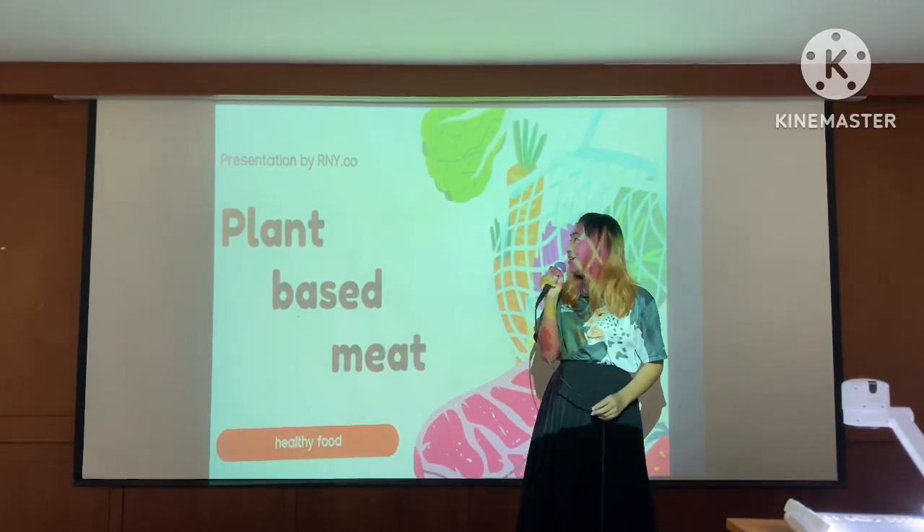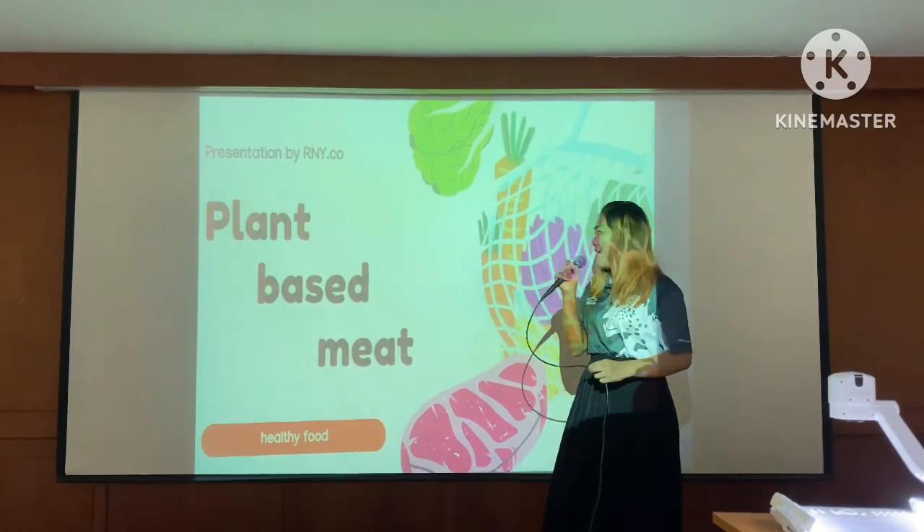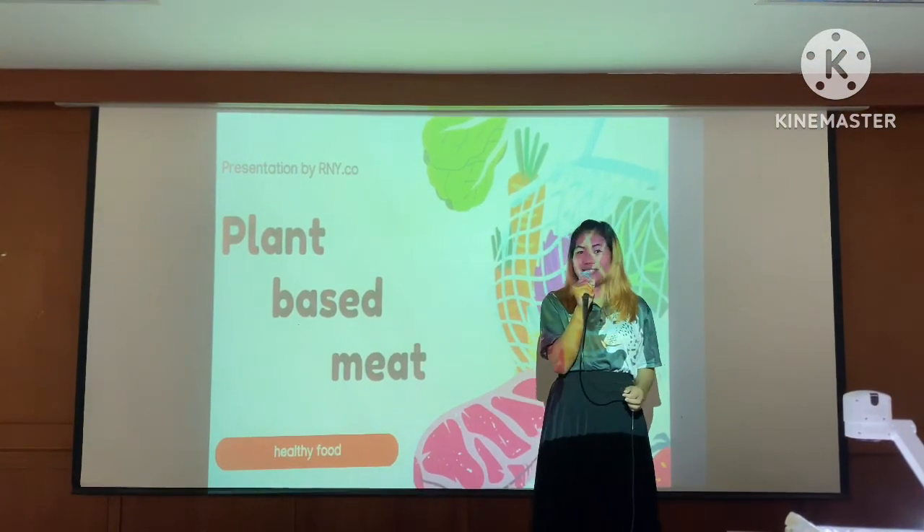Hello, this is a presentation by my friend. Let's start.